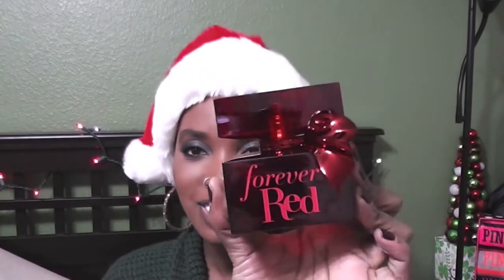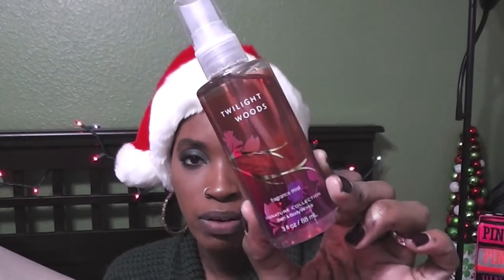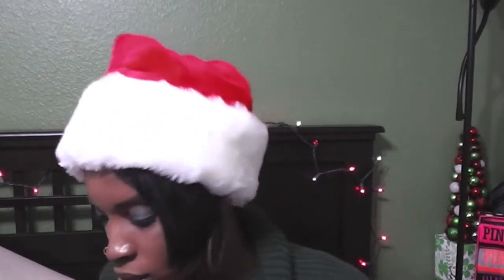I also got the Forever Red perfume. This one was $40-something dollars, but I had a coupon. Here it is — the packaging is cute but this little doohickey on it is really annoying; I want it gone. But I love this scent. I only get perfumes if I really love the scent, and I really love both of these. I also had a coupon to get something free, so I got the Twilight Woods fragrance mist body spray in a travel size. Super cute.